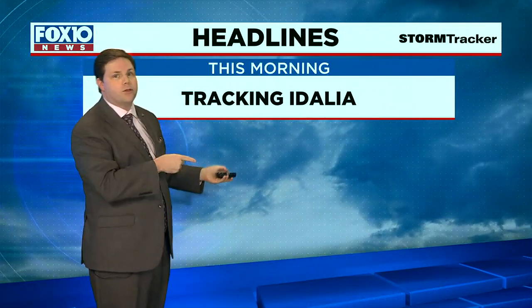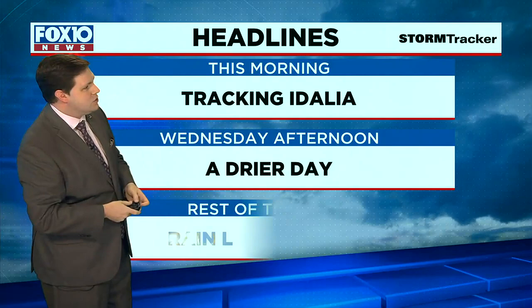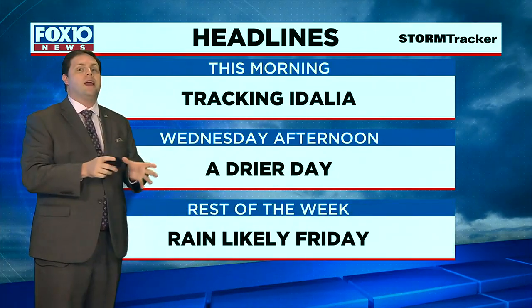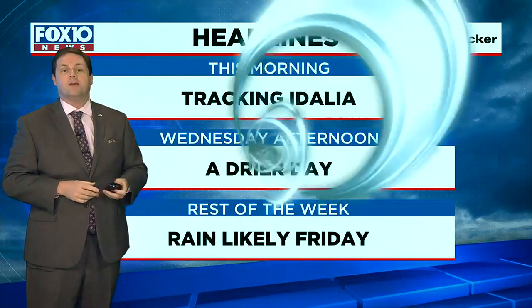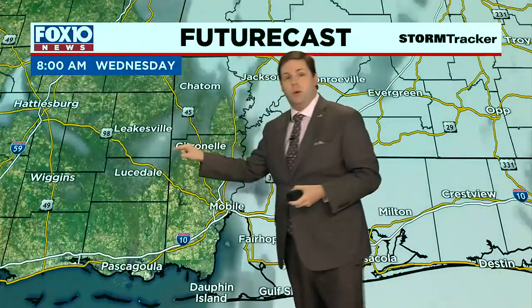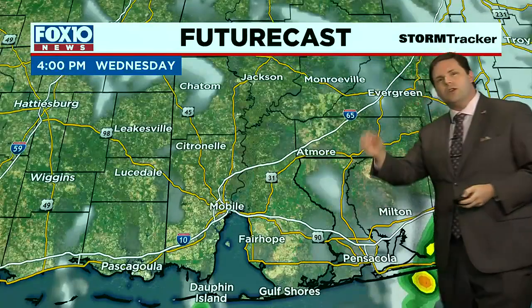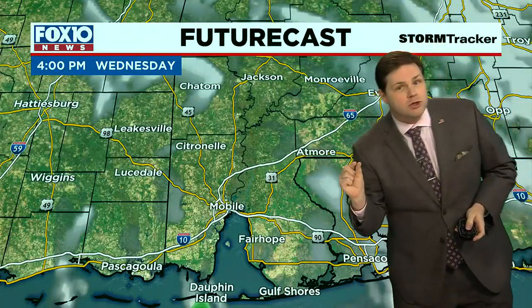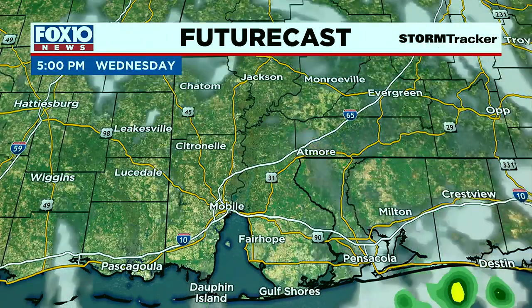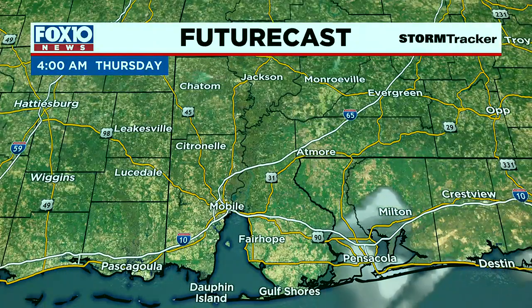As far as our weather headlines go, we're going to be tracking Idalia through the morning. Locally, we're expecting a drier day compared to Monday and Tuesday, and the rest of the week rain is going to be likely by the time we hit Friday. Let's go through the future cast — you'll see sunshine, especially west of I-65, you'll get a ton of sunshine. Clouds will be in the mix and there will be a few pop-up showers and storms in the afternoon, but nothing like we saw Monday and Tuesday. Things will stay mostly dry through the night tonight.